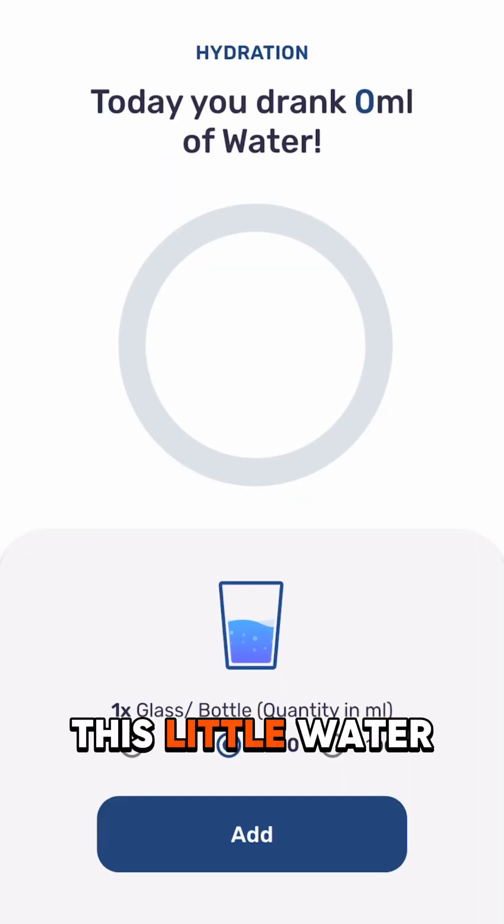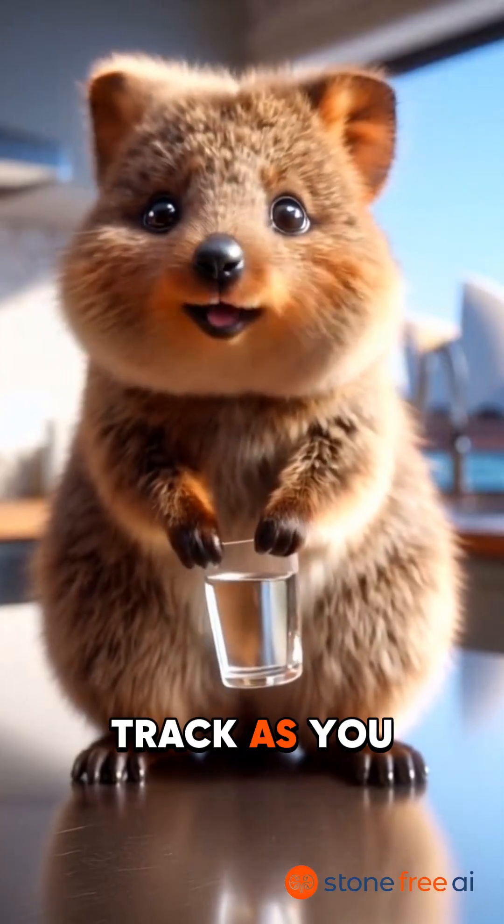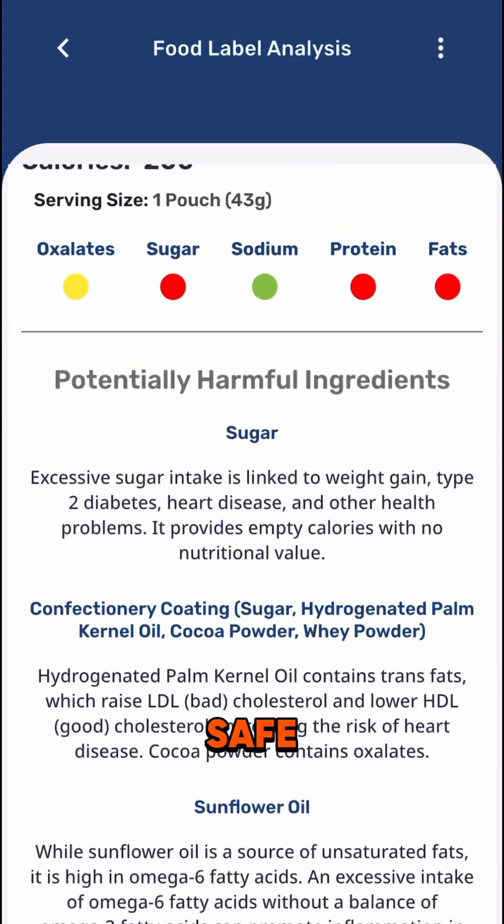Hydration is everything and this little water tracker? It's your new best mate. Track as you drink and keep those kidneys flowing. Shopping? Just scan the label — we'll show you if that snack or food is safe or sketchy.